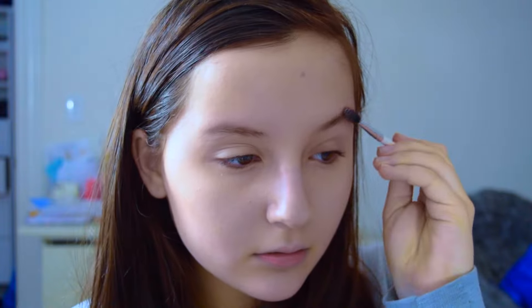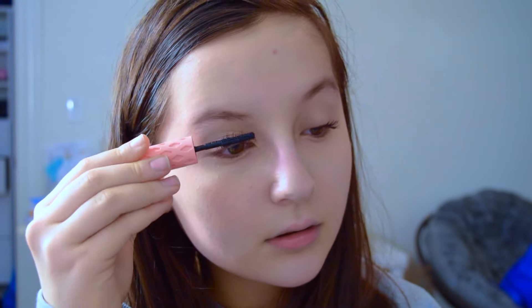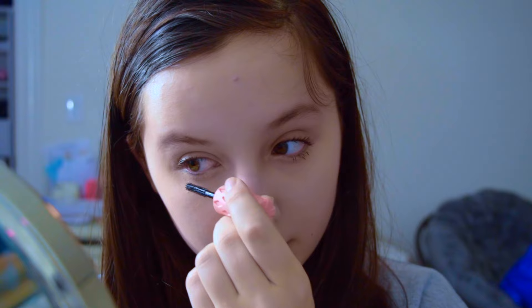After that, I'm just filling in my eyebrows, and really all I'm doing for the eyes is eyebrows and mascara, because I want to keep this simple, easy, and comfortable for the plane. I'm just adding some lip balm to finish it off, and that's it — it's really easy.